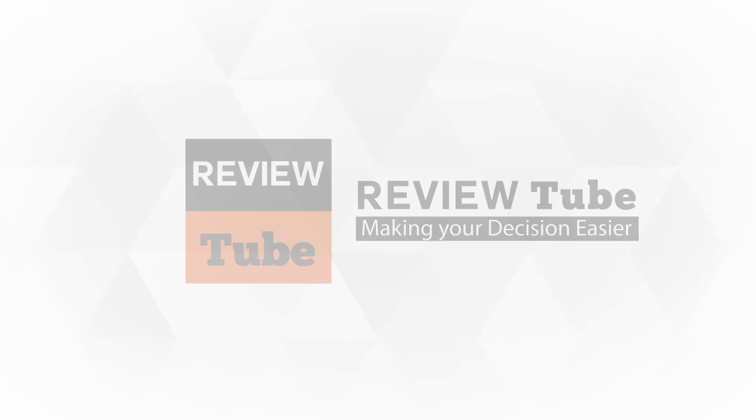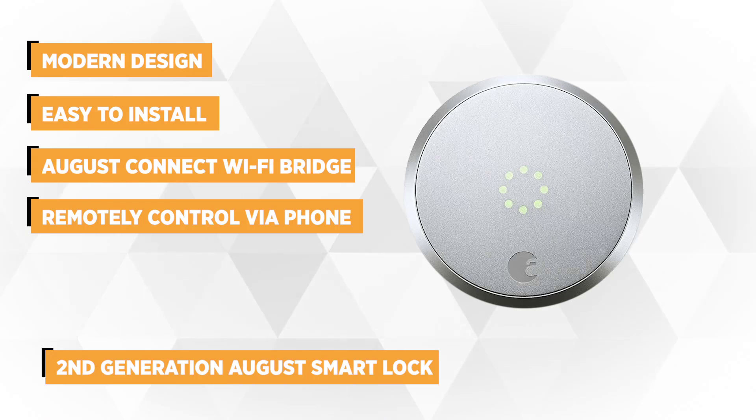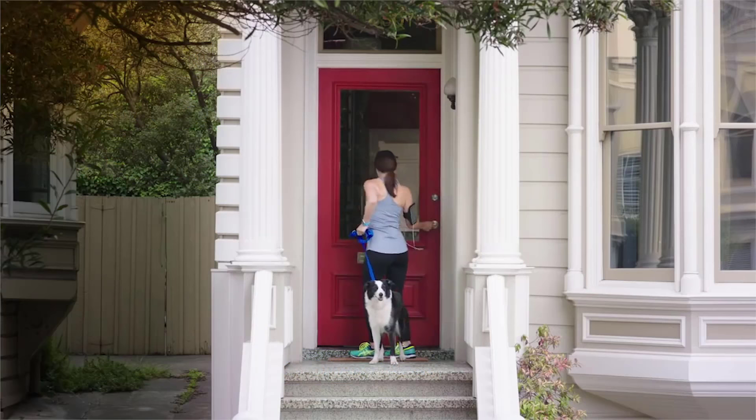At number one is the second generation August Smart Lock. This is easily the most fully equipped and carefully designed smart lock on the market. August gives new meaning to the antiquation of ugly industrial hardware. The August Smart Lock embraces a modern, tasteful, retrofit design, and it'll look great in almost every home without being too obtrusive.